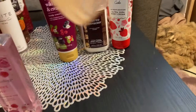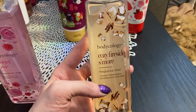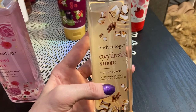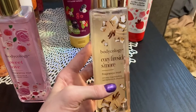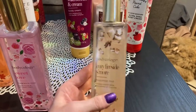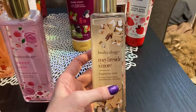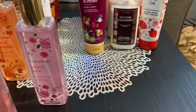The next one is, I think, maybe my second favorite. This is the cozy fireside s'more, and it's smoky marshmallow, sandalwood and chocolate. This one is so strong and it's just so delicious. It's like more of a fall scent, but I'll wear it anytime. So yeah, I really like it — probably my second favorite.